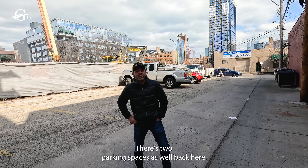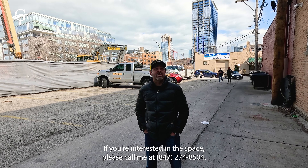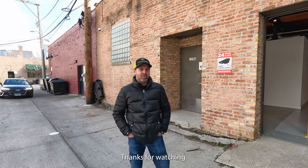There are two parking spaces as well back here. If you're interested in the space, please call me at 847-274-8504, or email me at david@goldstreetre.com. Thanks for watching.